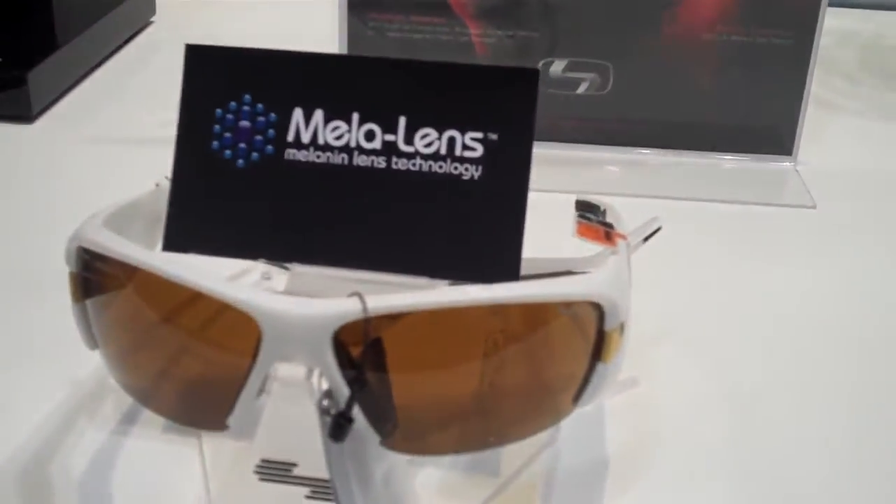Hi, I'm Keith Zelazny with Sundog Eyewear and we're at the 2011 PJ Merchandise Show in Orlando, Florida. One of our new introductions this year is the Mello Lens and we incorporate the Mello Lens into many of our golf styles.